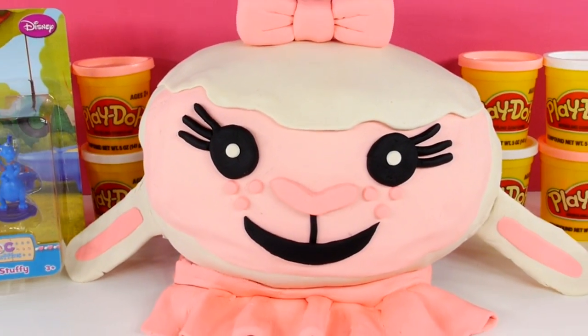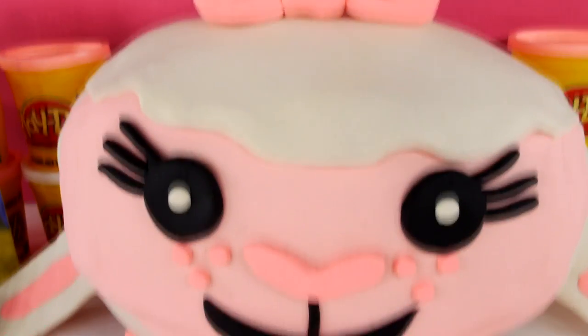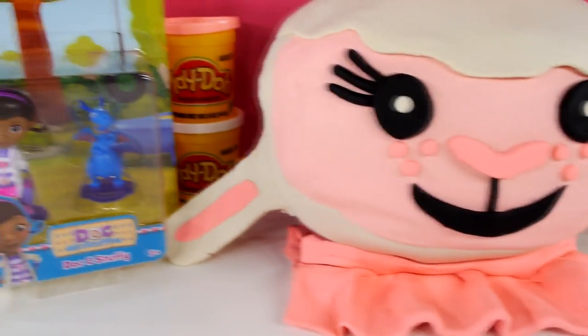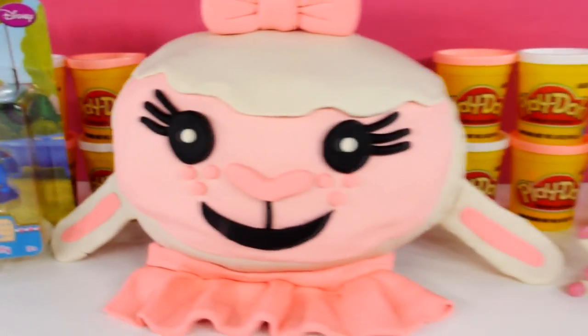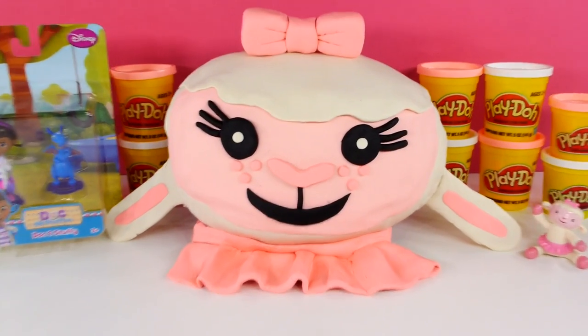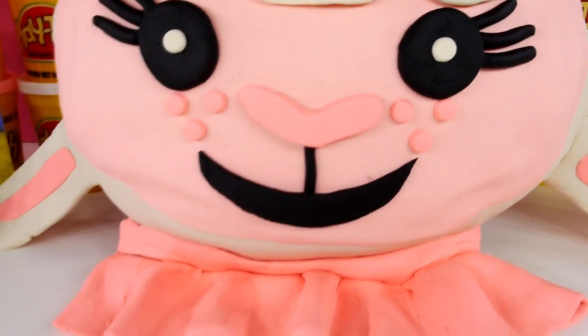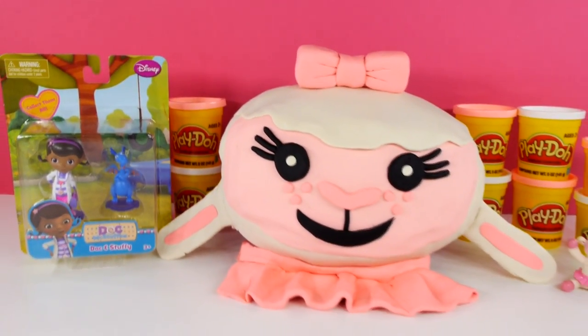Hi there and welcome to our channel! Today we have a giant Play-Doh surprise egg of Lamby from Disney Channel's Doc McStuffins. I can't wait to see what's inside. Stay tuned until the end of the video and we're going to show a slideshow on the making of this cute Lamby Play-Doh surprise egg.